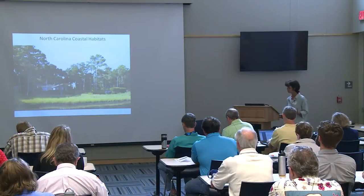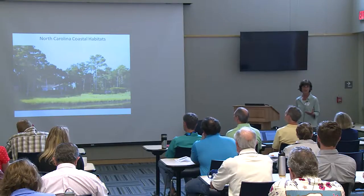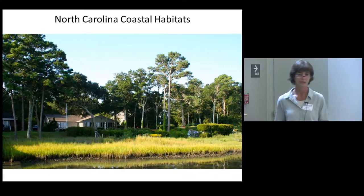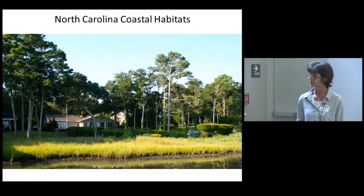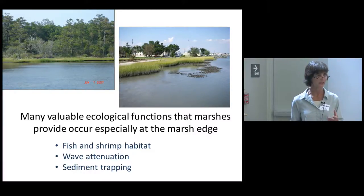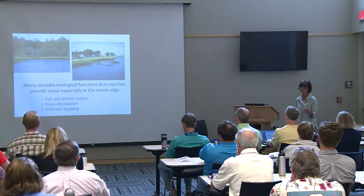We have these beautiful shoreline habitats that provide all these great services, and we also have people who want to occupy the shoreline because it's so beautiful. The real challenge is to maintain these beautiful waterfront properties and also maintain this really valuable shoreline habitat. Here you see a nice fringing marsh with an oyster reef in front of it — the goal is to figure out a way to have both of these things occur together. A lot of the ecosystem services I mentioned happen primarily at the marsh edge, so even a fairly narrow marsh — you don't need hundreds of meters — can deliver a lot of these services within a 10–20 meter wide marsh.